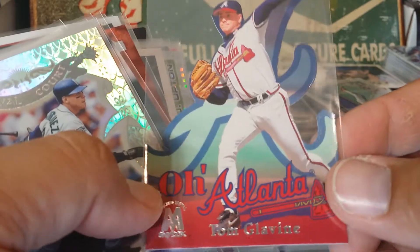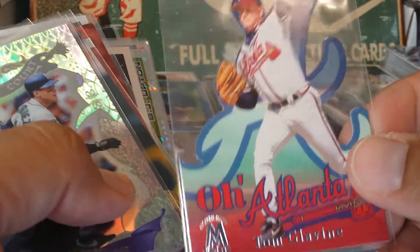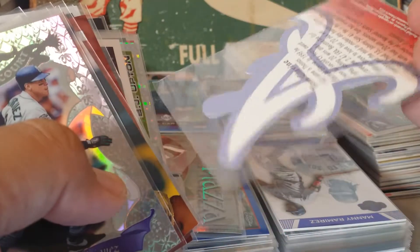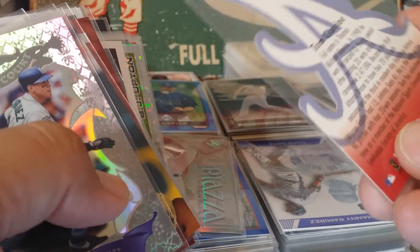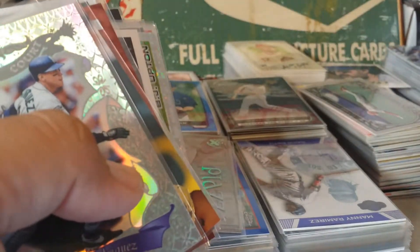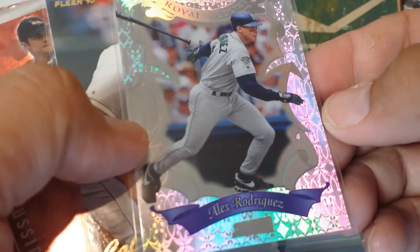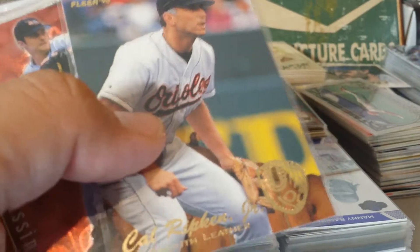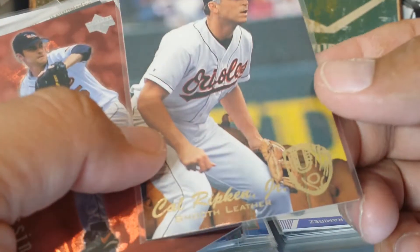Oh, Atlanta Tom Glavine super die cut - that's all die cut, that's an awesome card. It's like there's only half of a card there. It's out of Skybox from '99, clear Skybox - wow, this is a beautiful card too. This is the Royal Court A-Rod. Here's a Cal Ripken Smooth Leather from Fleer '95.